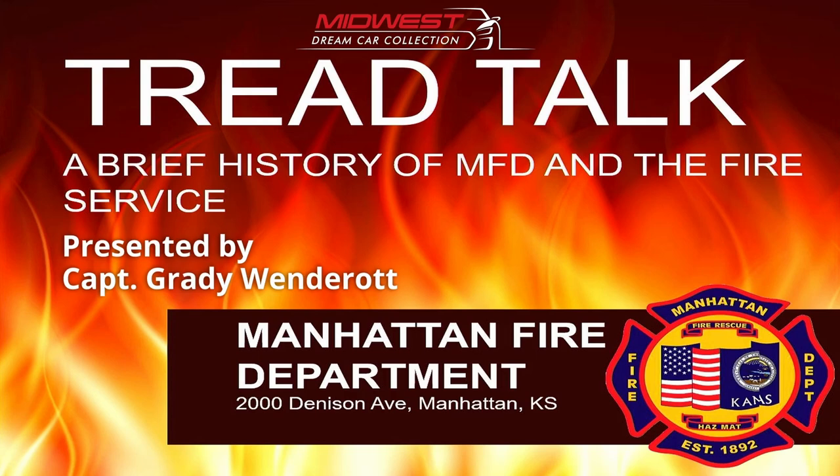Good morning everybody. Thank you for coming out for our monthly Tread Talk. We're so glad you're joining us this morning. We may have some more that filter in here as we go. We're pleased this morning to have with us members of the Manhattan Fire Department.